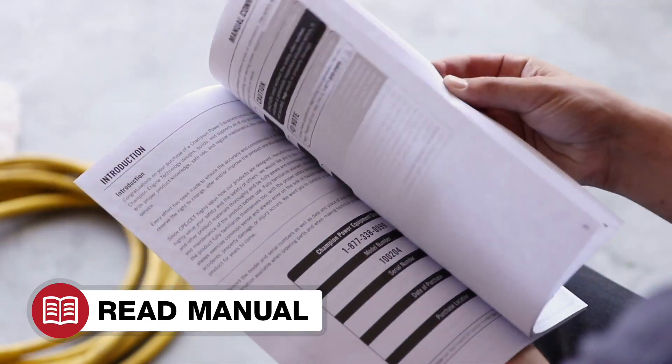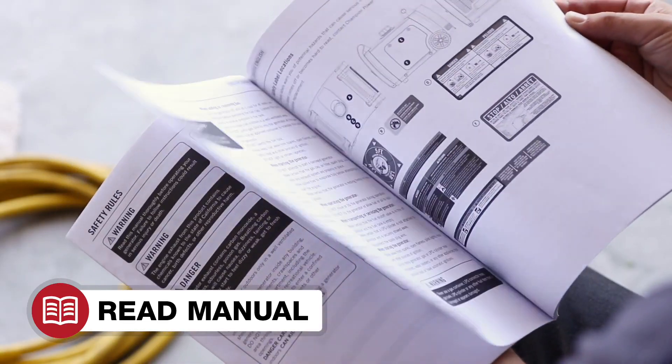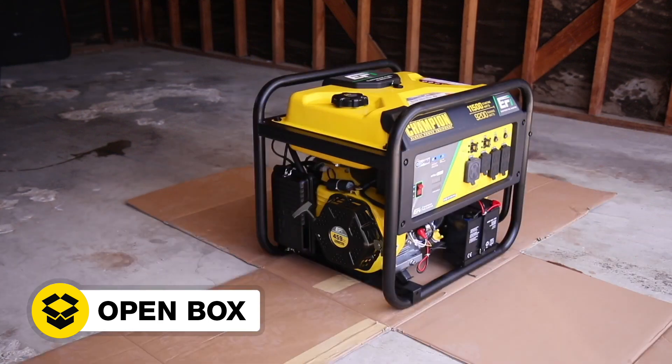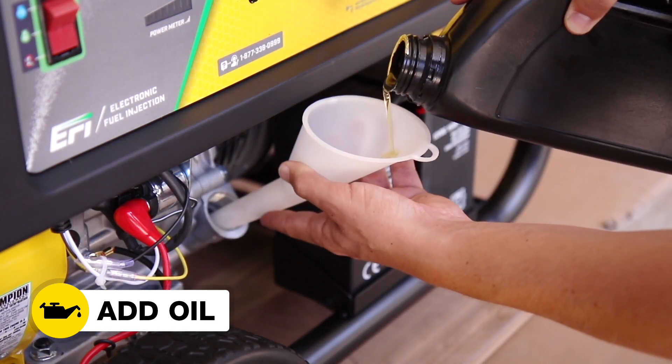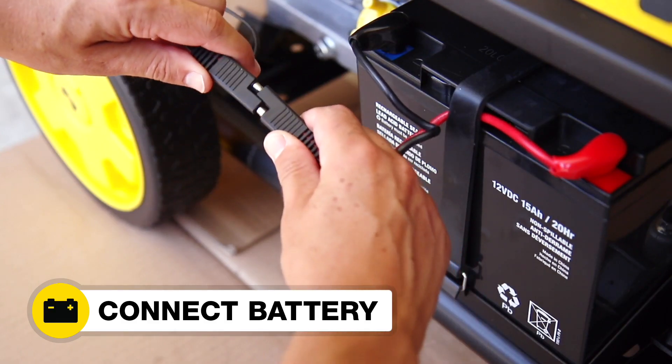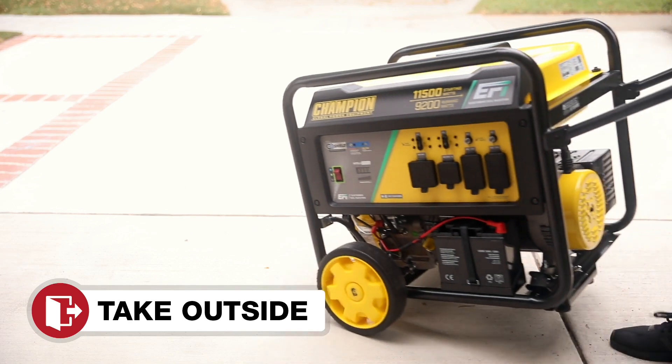Read your operator's manual to easily get your unit up and running. Open the box to safely access the generator. Attach the wheel kit. Add oil to the engine. Connect the battery.